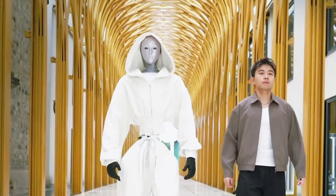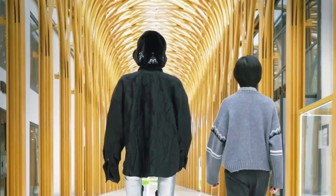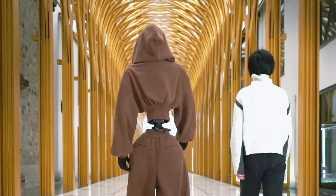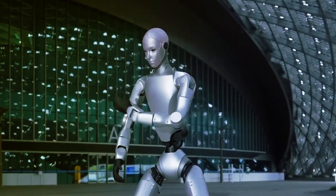So yeah, that's why the internet can't stop talking about the face. Because for the first time, it's not just a robot we're watching — it's a reflection of what's coming next.